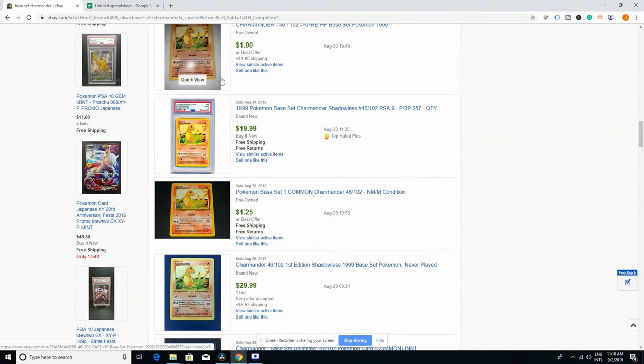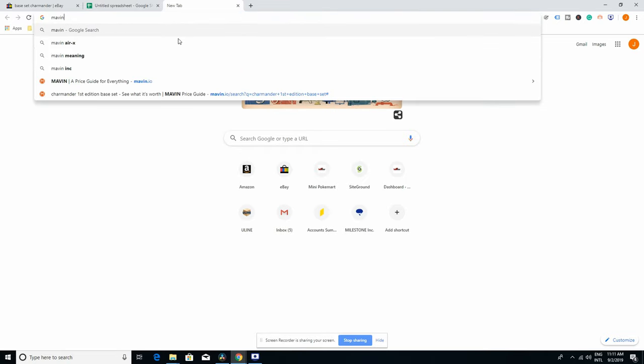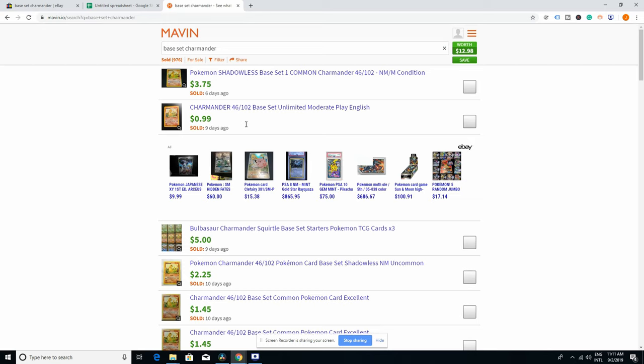If you think this is a lot of work and you don't want to use a spreadsheet or do this manually, there's another fantastic tool I like to use called Maven.io. And I'm in no way sponsored by any of this — I just want you to have information so you can make better decisions. Maven basically does the same as looking into eBay sold listings, but it actually compiles all of them for you.